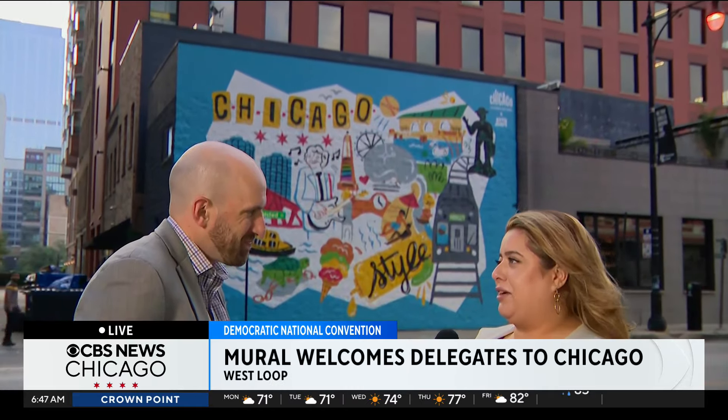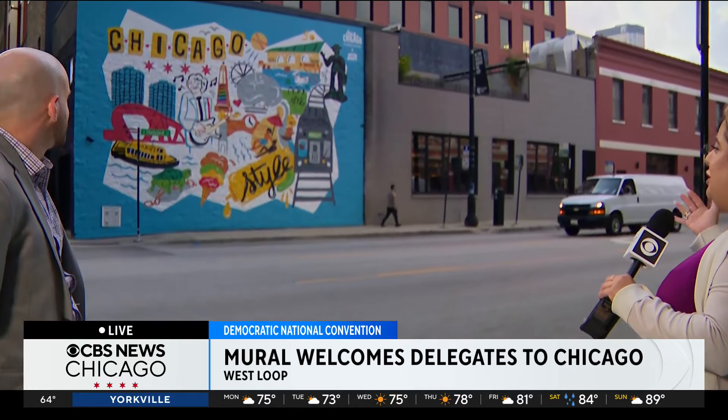Isaac, thank you so much for being here this morning, giving us a closer look and really explaining what this mural is about. And again, you guys — this used to be a blank wall here, and you can see there's some life that's been breathed into it, some color, Chicago style, showing really the best of what the city has to offer. It'll be here for the entire duration of the DNC for now. I'll send it back to you, Dana and Audrina.